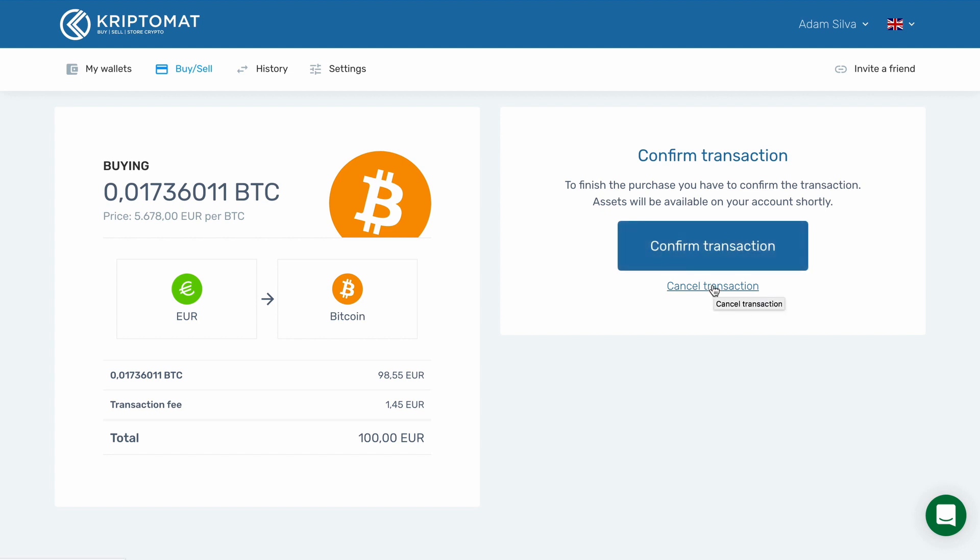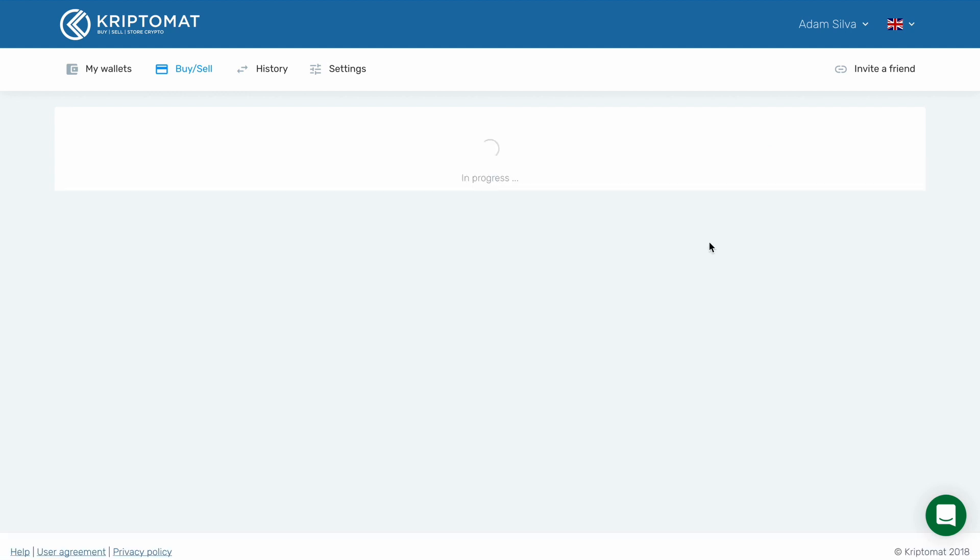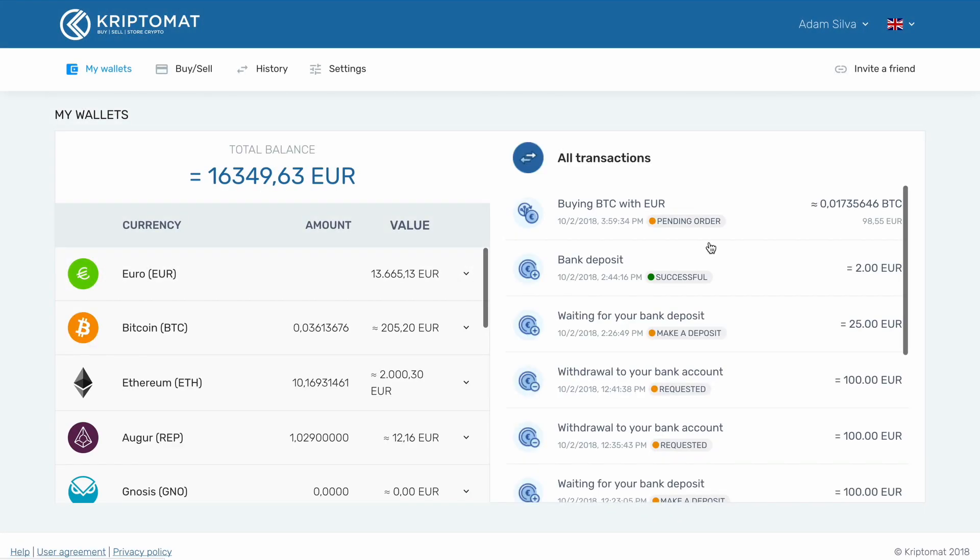You can cancel the transaction by clicking the Cancel Transaction link. To continue, click Confirm Transaction. The system will confirm the purchase and automatically redirect you to the My Wallet section after a couple of seconds. On the right-hand side, you can see the transaction you just made.